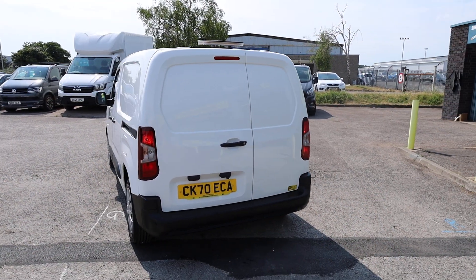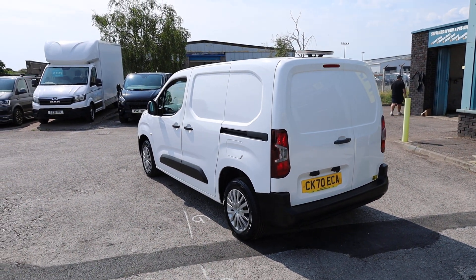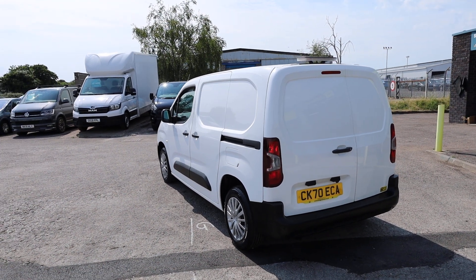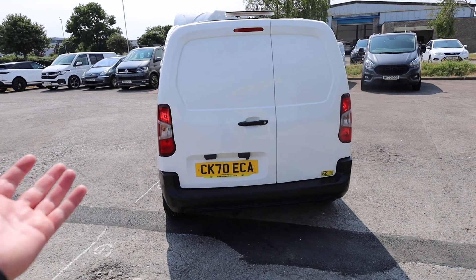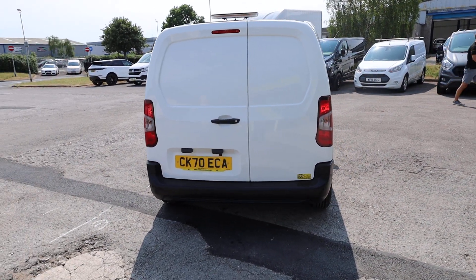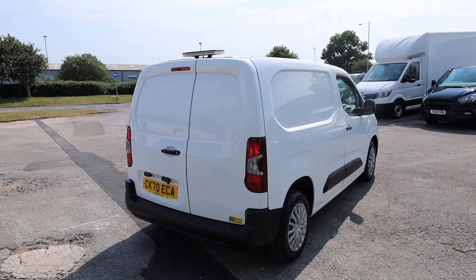The first thing I must note is that there is no VAT to pay on this particular example. We actually supplied this vehicle a couple of years ago to its previous owner, but they're not VAT registered, so unfortunately there's no VAT to be passed on moving forward. A big opportunity for anyone watching this who is not VAT registered.